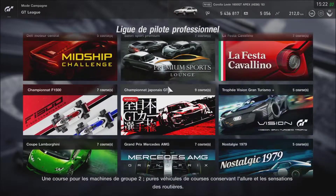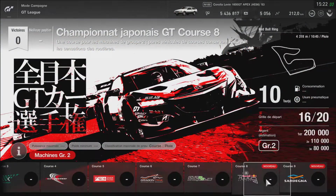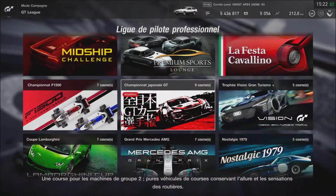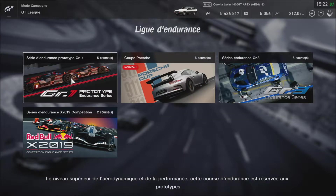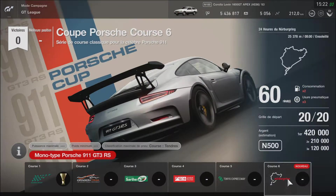En professionnel, ils ont rajouté des choses aussi, mais je ne suis pas encore arrivé en professionnel dans mes vidéos. Pluie et soleil. En endurance, Porsche au Nürburgring, ensoleillé.